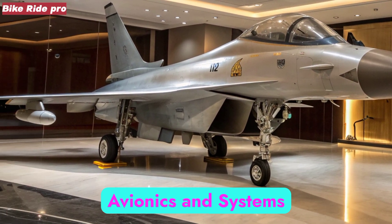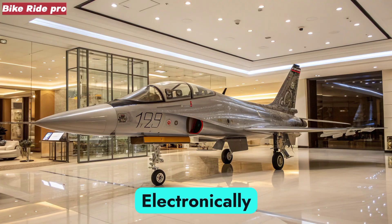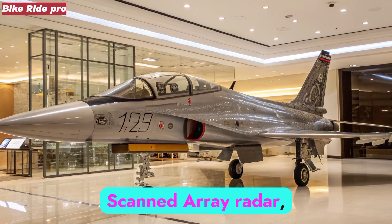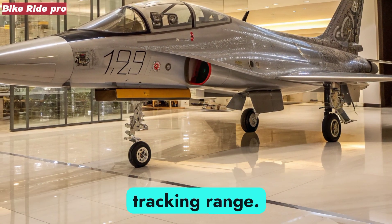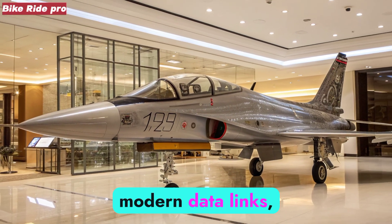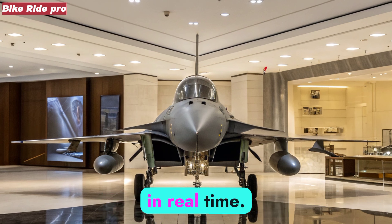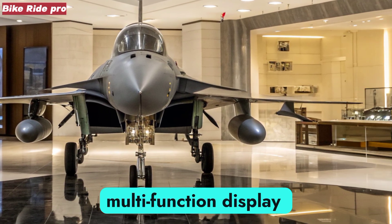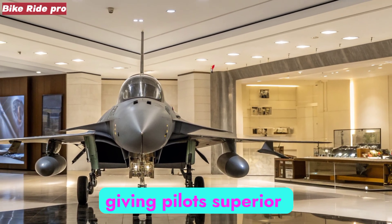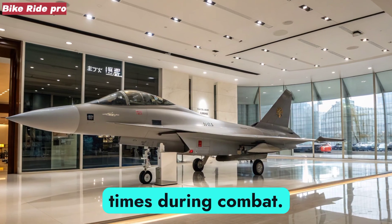The J-10C is equipped with an advanced active electronically scanned array, AESA, radar, dramatically improving target detection and tracking range. It also integrates modern data links, allowing it to network with other aircraft and ground systems in real time. The cockpit is fitted with a large multifunction display and a helmet-mounted sight, giving pilots superior situational awareness and quicker reaction times during combat.